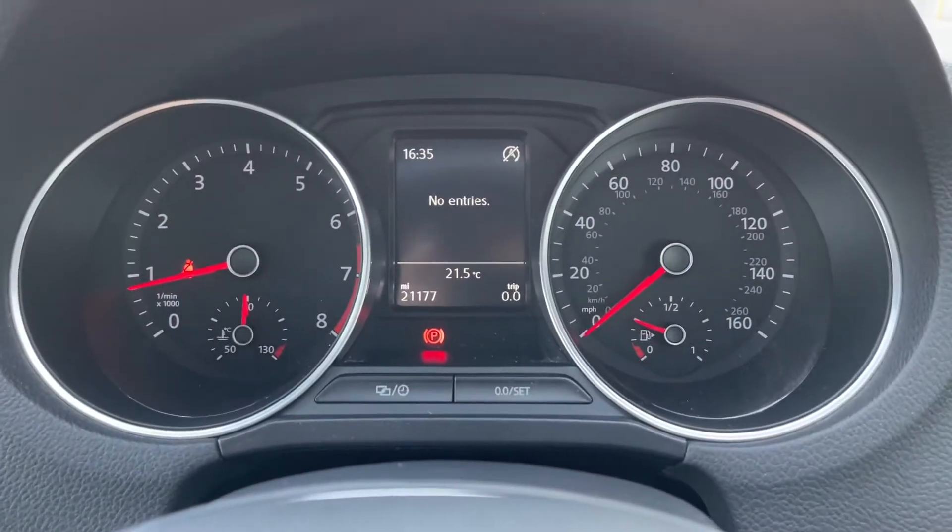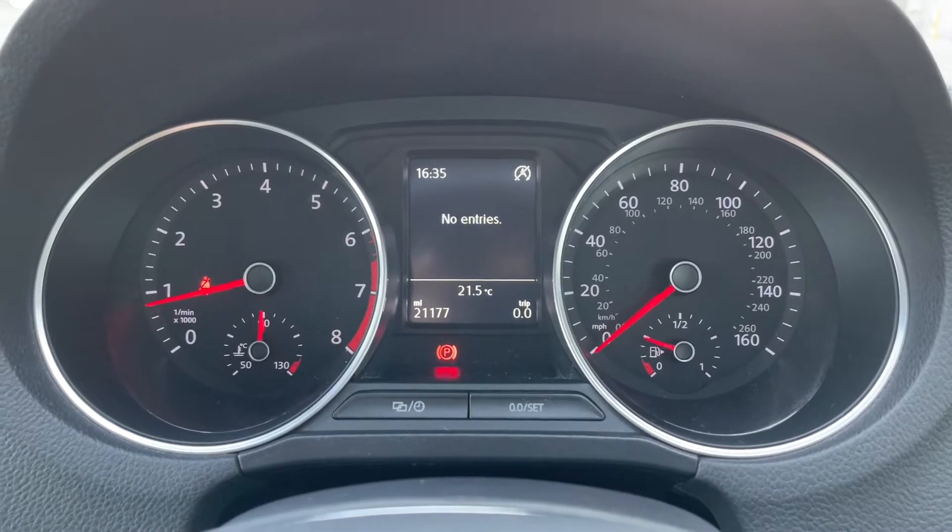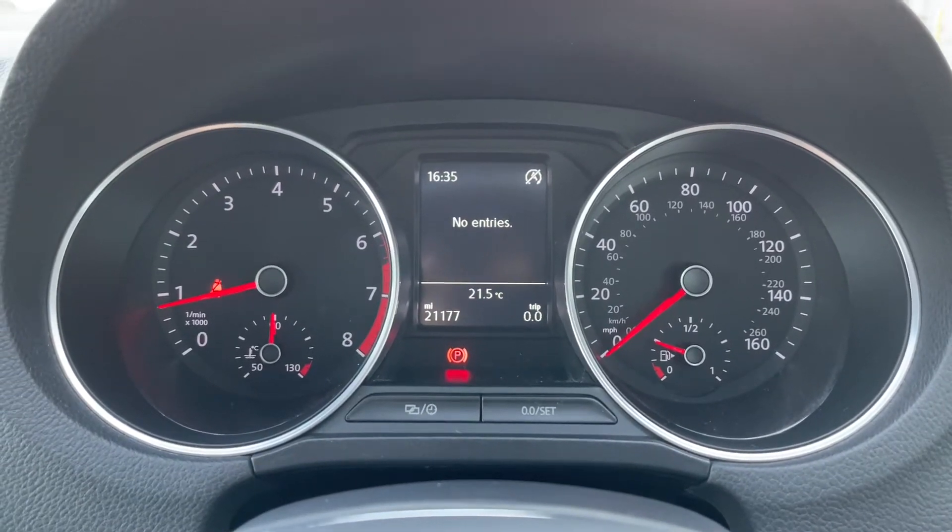On the driver's display, you can see that the car has done 21,177 miles, so there are plenty more miles for you to enjoy with this vehicle.